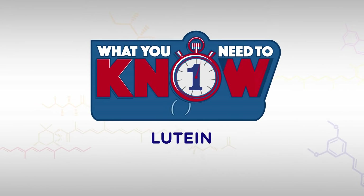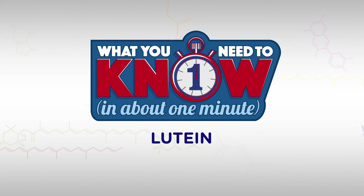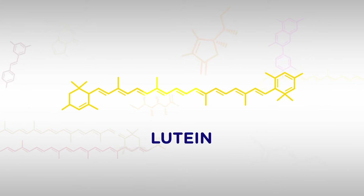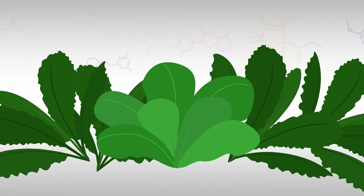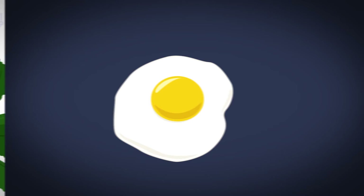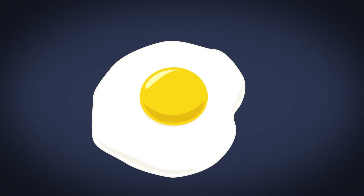Want to take a look at lutein? Here's what you need to know in about one minute. Lutein is an antioxidant related to chlorophyll that is found in green leafy vegetables like spinach and kale — that stuff we're supposed to eat more of. Lutein also gives egg yolks their bright yellow color.